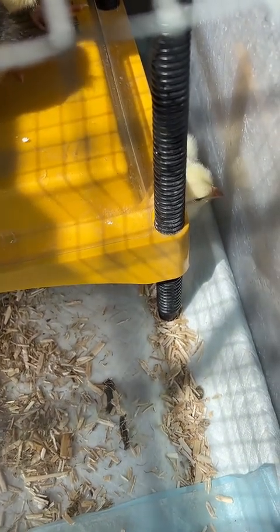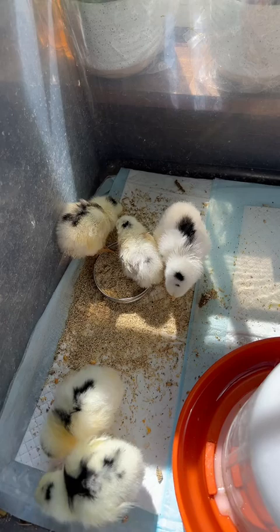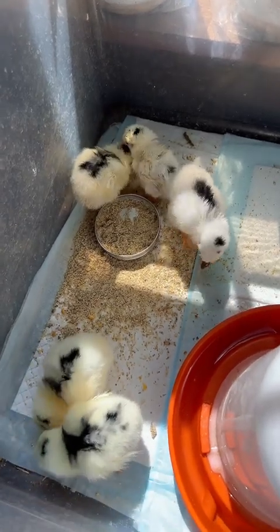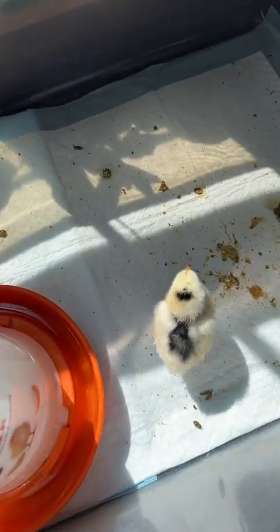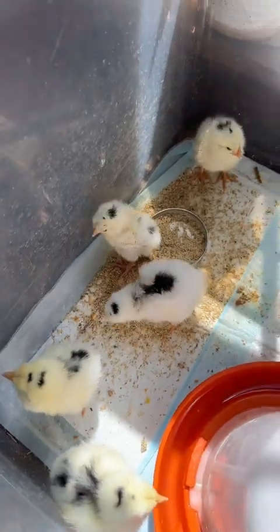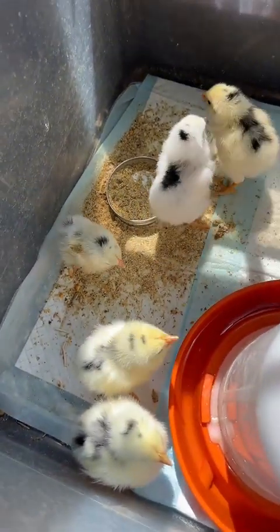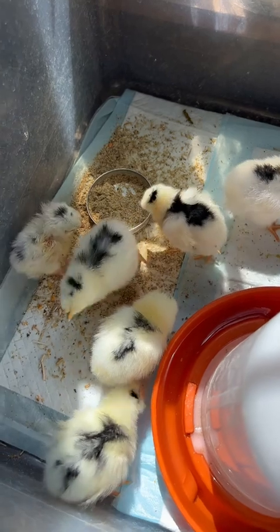There's one peeking out over there. I have more of the Pita Pinta chicks — they just hatched this past weekend. I pulled their heat plate out for a few minutes so you can see them. You can see the one little tiny one right there — that one was the very last one to hatch.